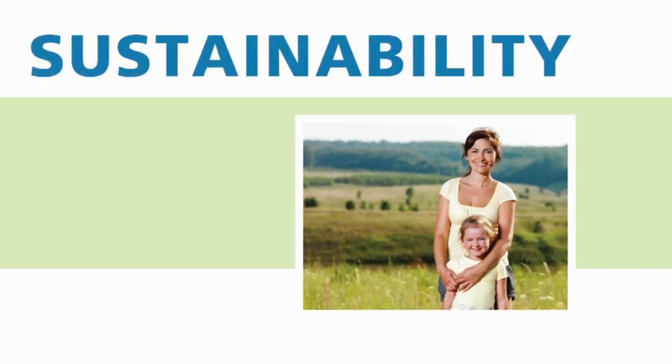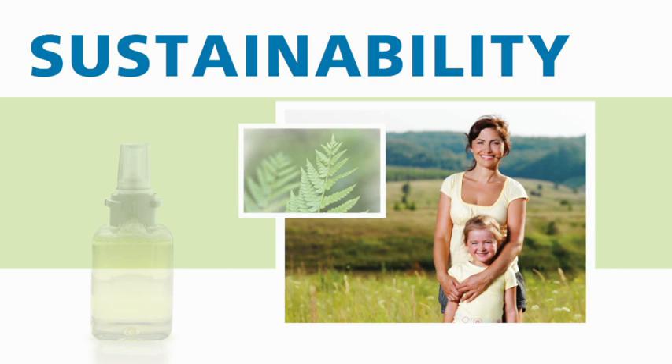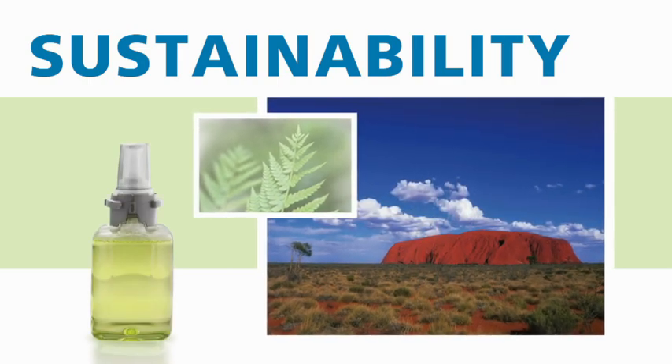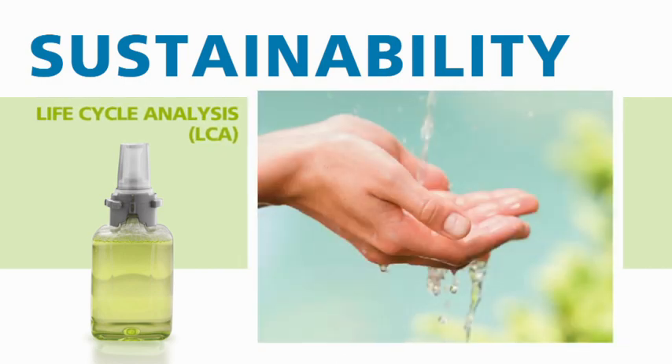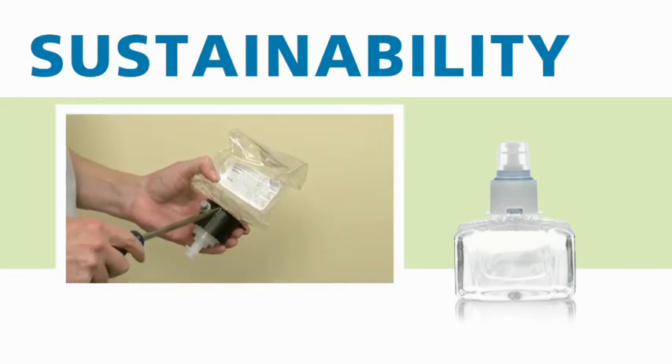From the concept stage, we made environmentally responsible decisions that cut emissions and energy consumption in the production of the LTX and ADX dispensers. Our rigorous life cycle analysis of the environmental impact of this new system set the tone for our engineering decisions and underscores the Gojo commitment to sustainability.